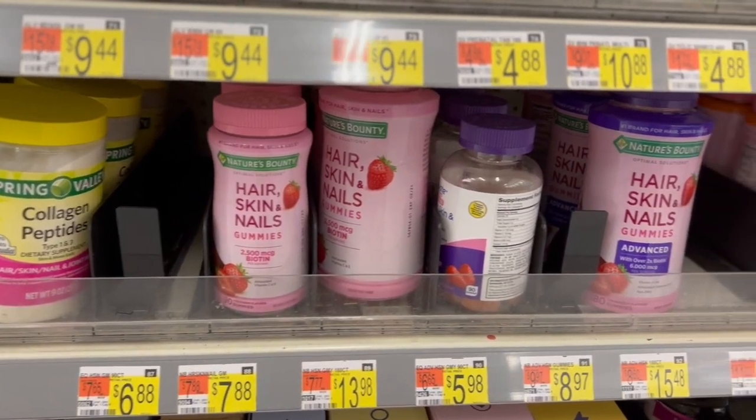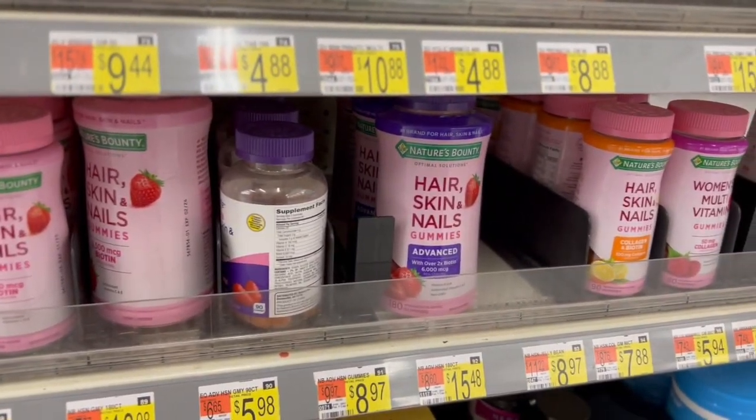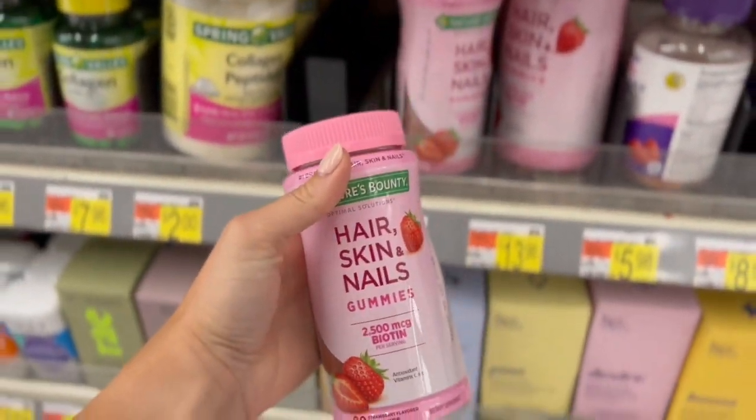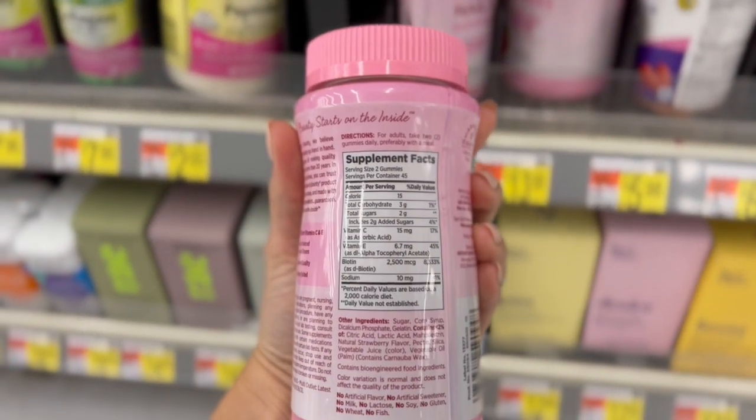There is one more supplement that I really love keeping on hand, and that is the Nature's Bounty Hair, Skin, and Nail Gummies. Not only do they taste delicious — they're this really good strawberry flavor — they work incredibly well. Any time that I have taken these consistently, I have noticed significant growth in my hair and my nails. I don't know if I've noticed too much with my skin, but I really do notice it with my hair and nails. I love those gummies and Walmart is always the place that I grab them because they're in stock. They have a few different varieties from that line and they really work.